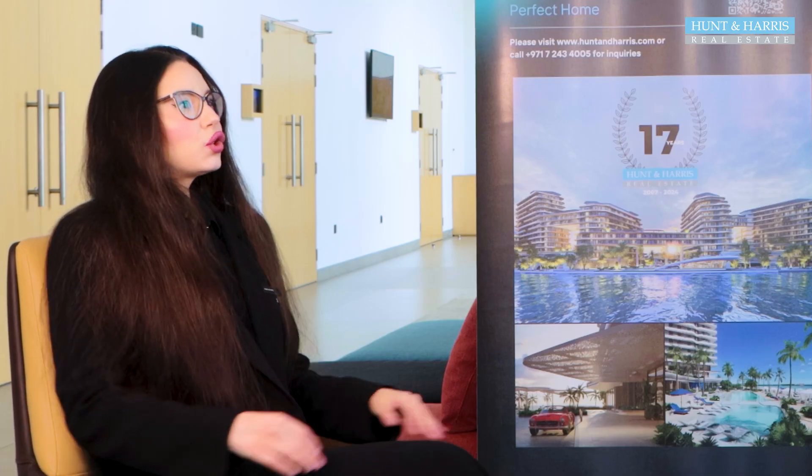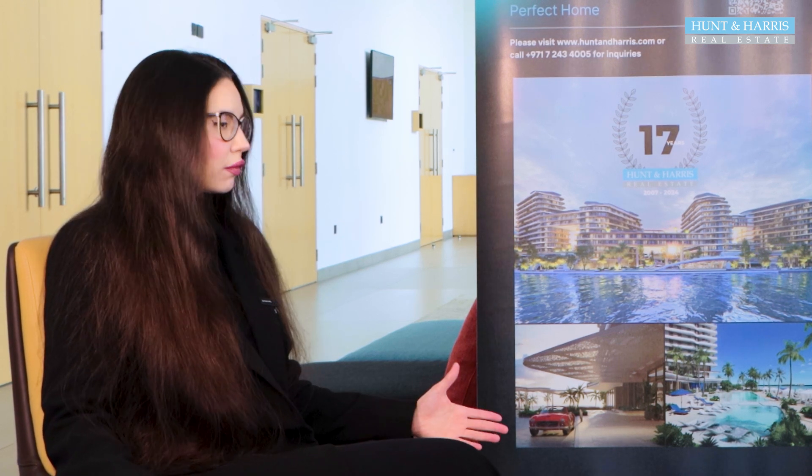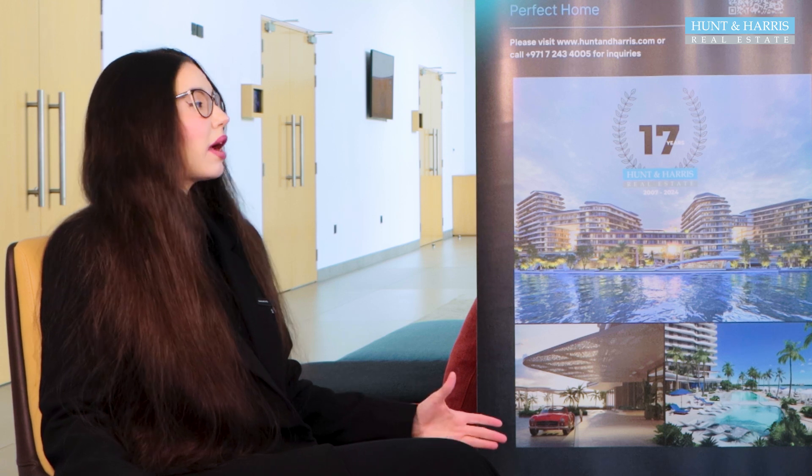In terms of the units, what sort of units are available? We have one to four bedroom apartments, penthouses of course, five bedroom plus maids, and we have our Skyville units.